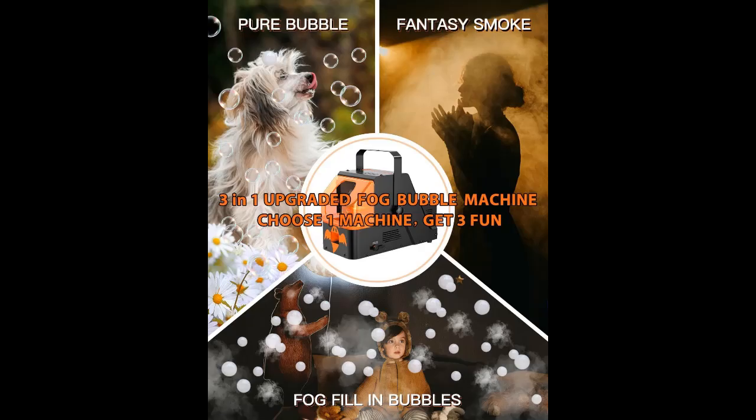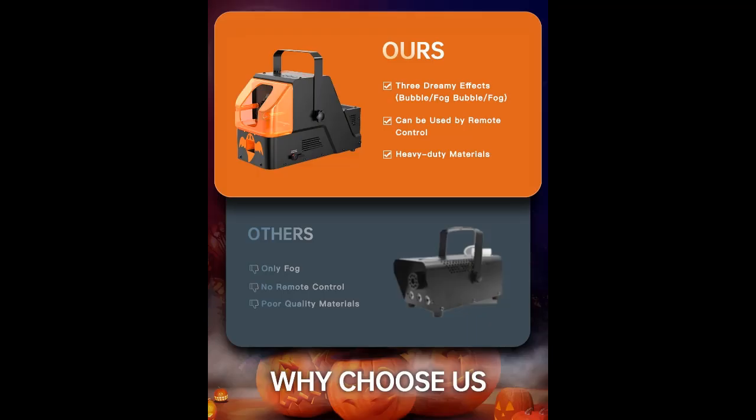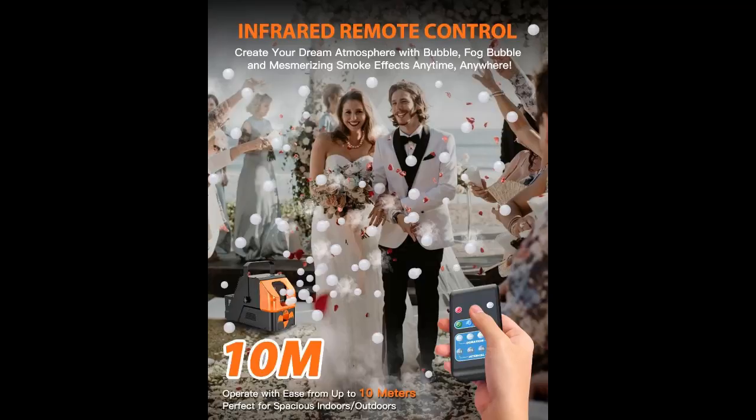That includes 3 effect modes. With our Smoke Bubble Machine, you're in control of 3 enchanting modes: Pure Bubbles, Smoke Bubbles, and Misty Smoke. This versatile machine doesn't just create delightful bubbles — it also weaves a spellbinding spectacle with smoke bubbles and a foggy ambience.